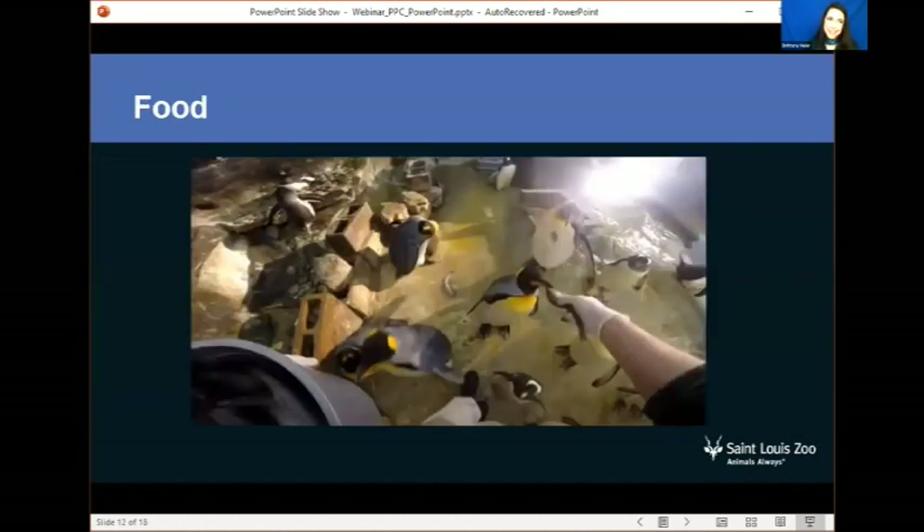Food — everybody needs it. It helps give us energy and helps us grow. Our penguins get fed a special diet every single day by our keepers, and some of our penguins are even hand-fed. They get different types of fish, krill, and some squid — which, I don't know about you, but maybe not my top choice for breakfast.